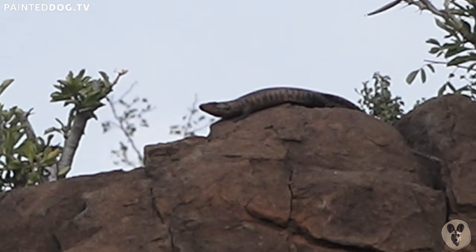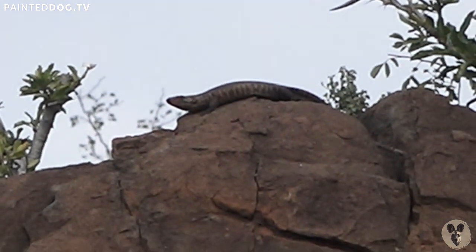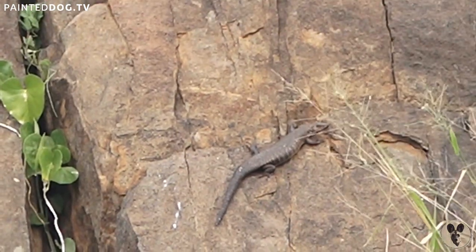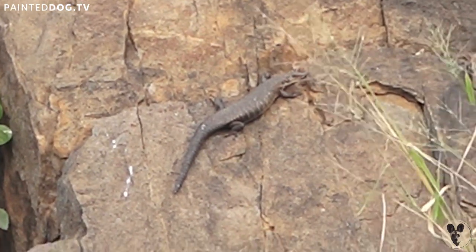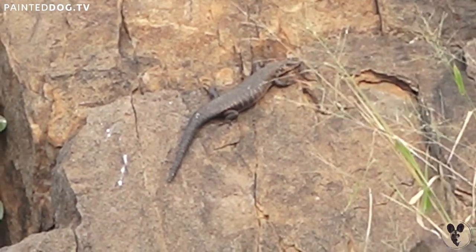So they utilize these rocks, and sometimes they utilize the rocky mountains. Oh, there's two of them. When you go down there, there's two of them. One is just beneath that — just below that. Look at this, blending in very well.